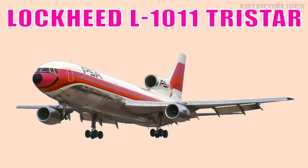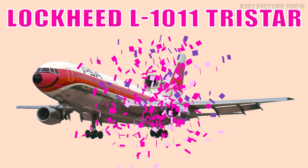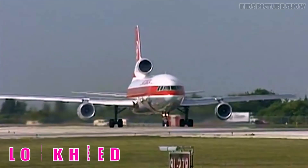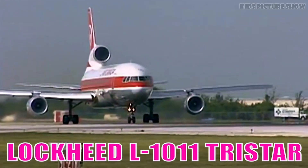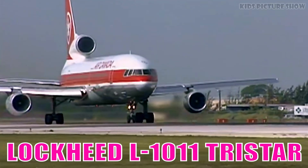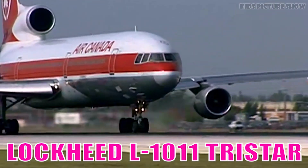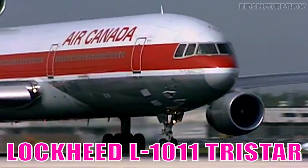This is Lockheed L-1011 Trijet. It is a wide-body trijet celebrated for its advanced avionics and smooth handling. It was ahead of its time in comfort and safety innovations.